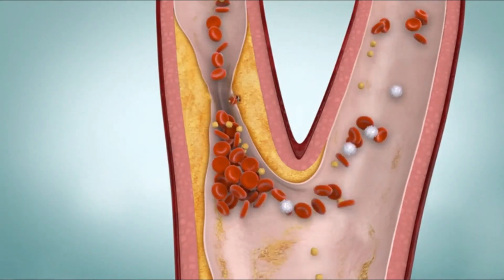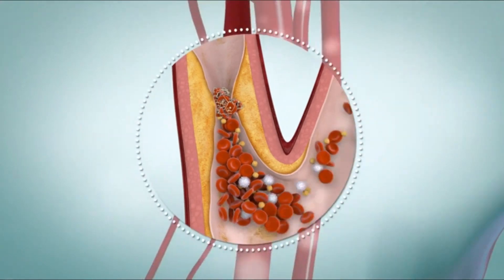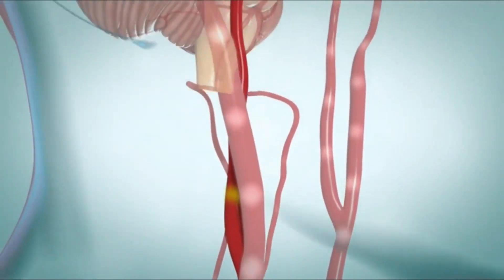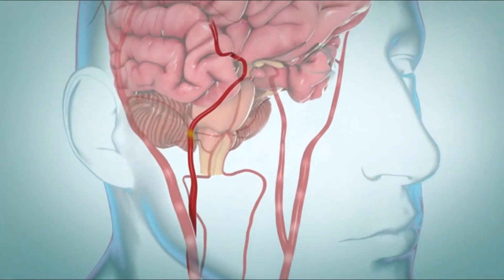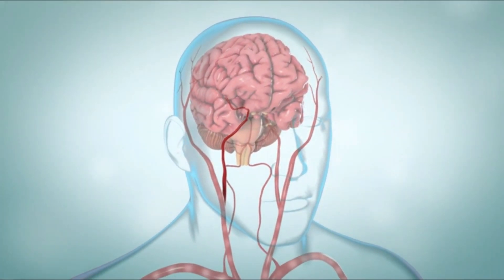Blood clots can also form on the plaque. In some cases, a small piece of plaque or a blood clot can break off and float away and get stuck in an artery of the brain. This can stop blood flowing to part of the brain and cause a stroke.